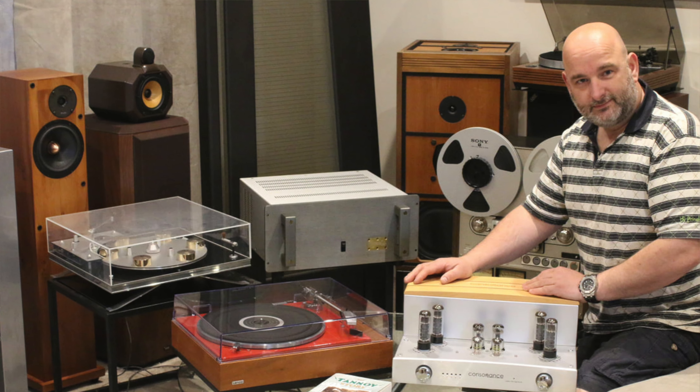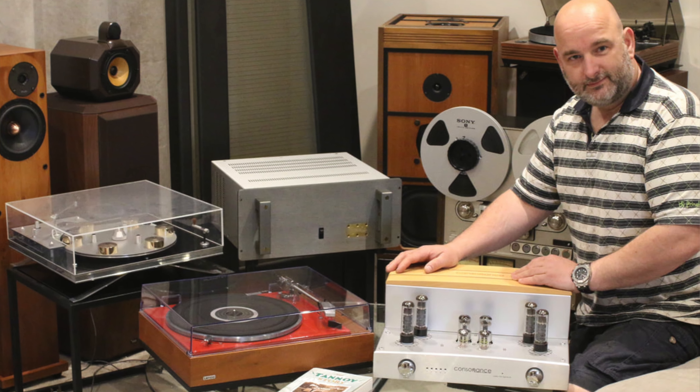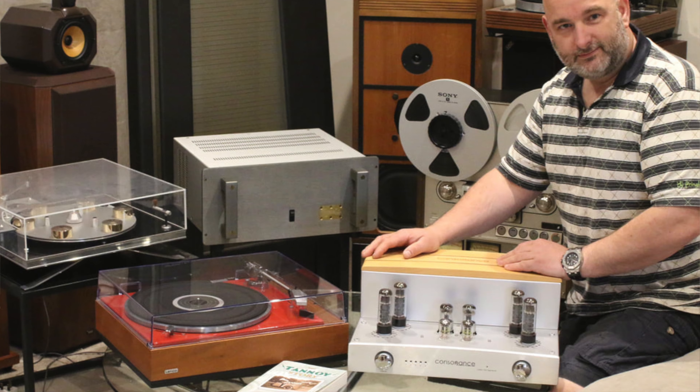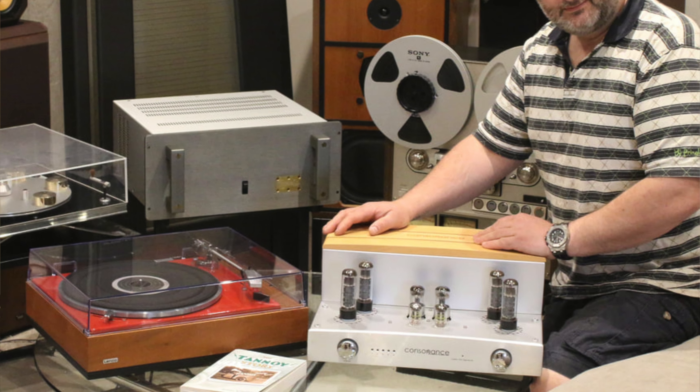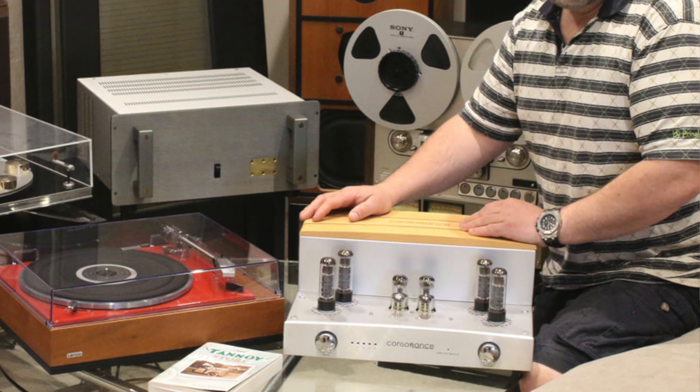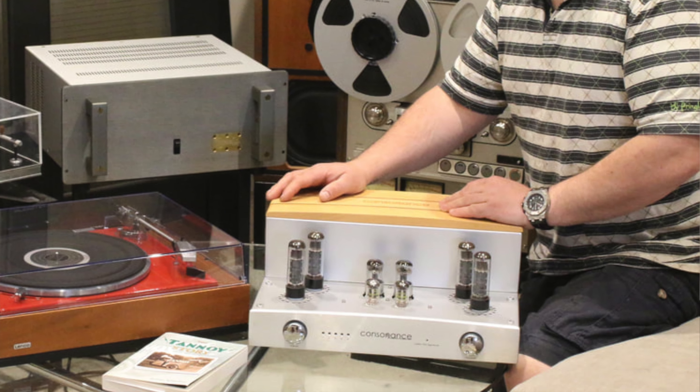For example, if you buy an amplifier today and your friend buys the same model amplifier five years from now, your friend's amplifier should sound pretty much the same as yours. This is why the consistency of the stock tubes is very important — otherwise customers may not get the same sound quality that they read about in reviews.